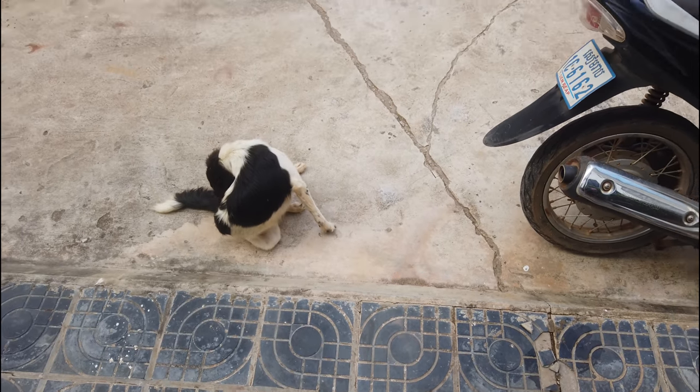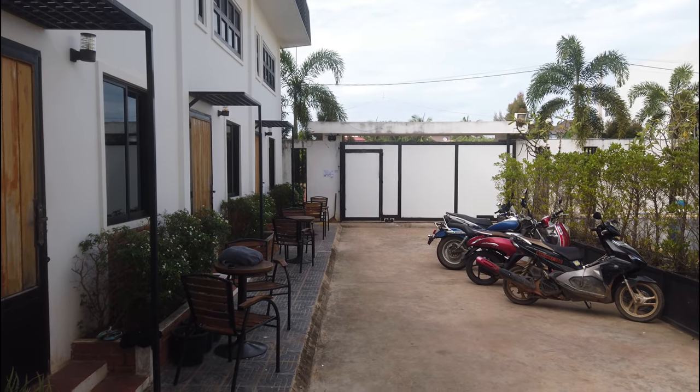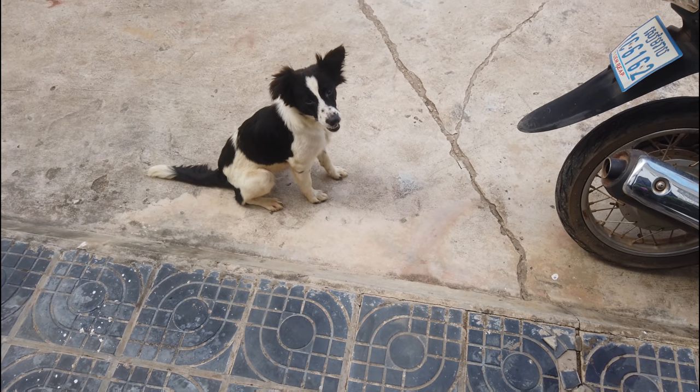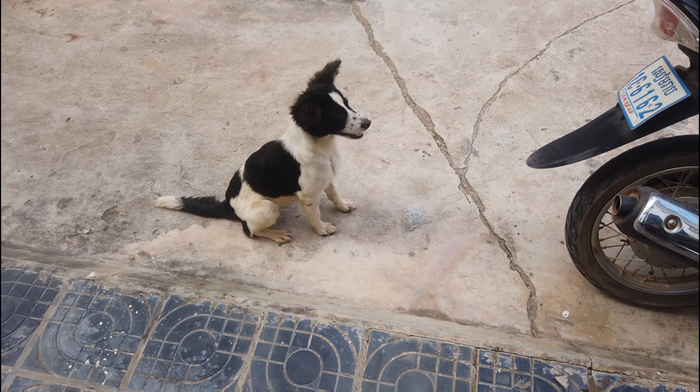So now the door is actually keeping the dog inside — kind of opposite to the intended outcome. But anyway, it is quite a cute dog. The gate is there to keep you out, not in.